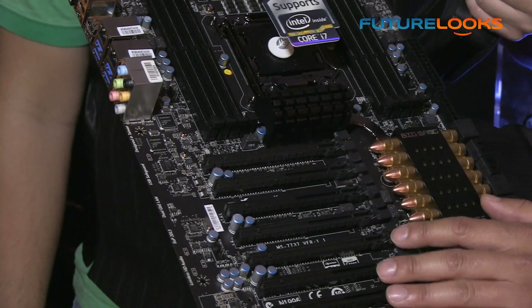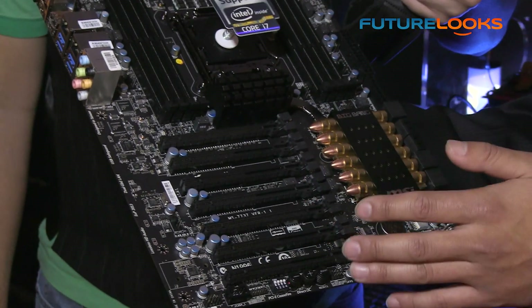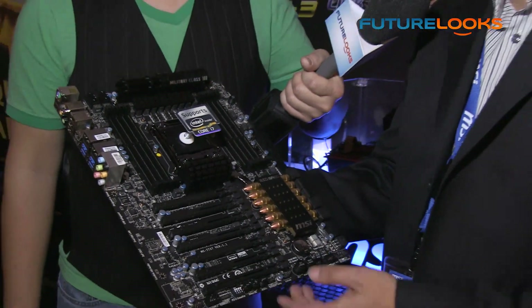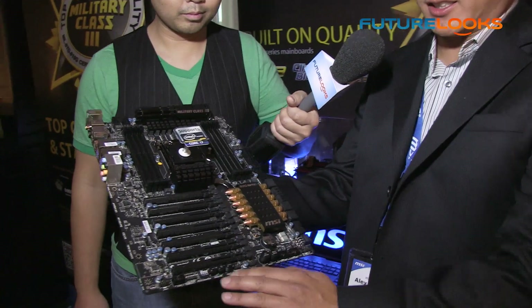All of these PCIe slots are 3.0 compliant, so you can actually do 4-way CrossFire or 4-way SLI if you want. This board is also very overclocking-friendly — there's a host of features and all the buttons are on the side.